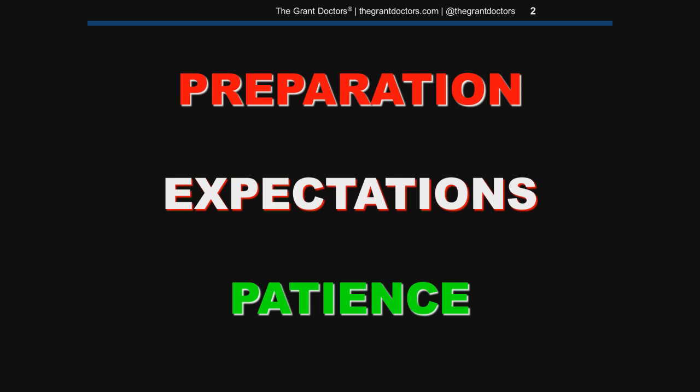In a nutshell, here are the three keys to success: preparation, expectations, and patience. Now let's go through each of them.